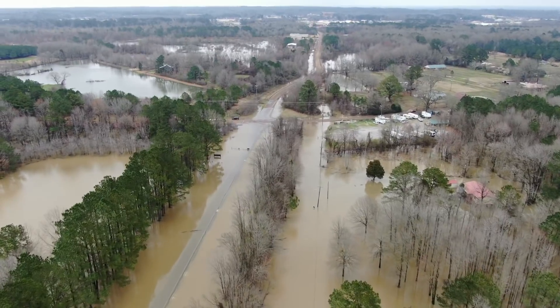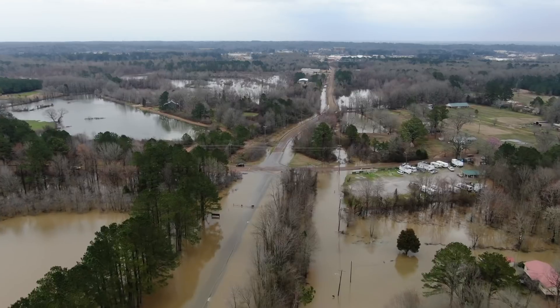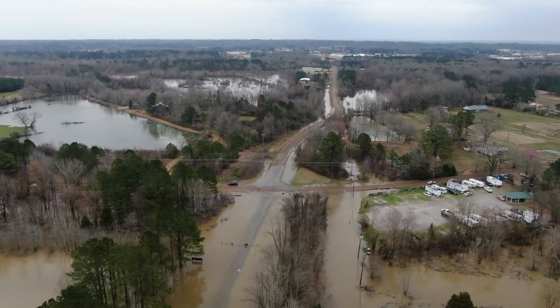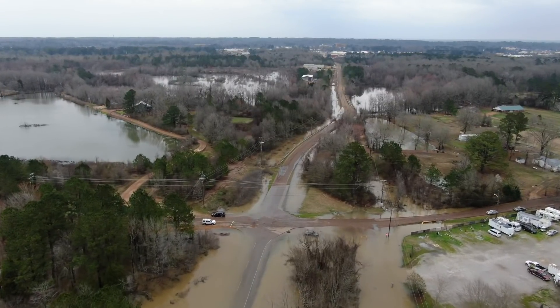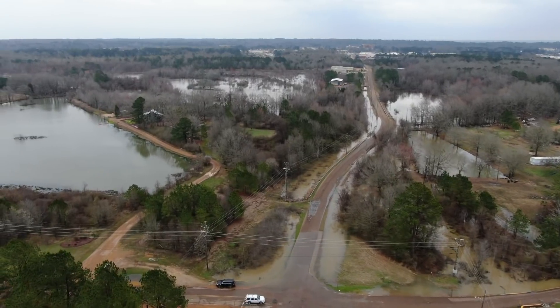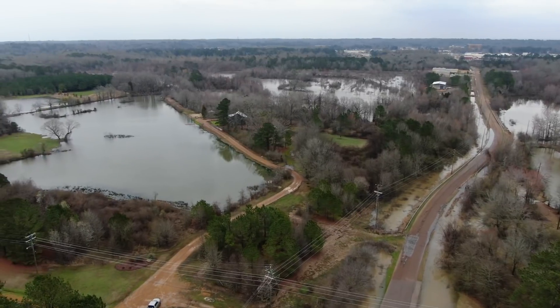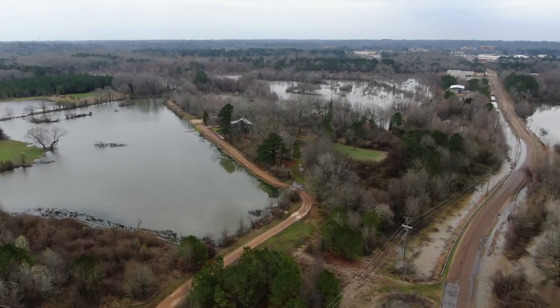This body of water over here — you can tell it's a different color — that's actually a lake, and it's supposed to be like that. But the water on this road is all flood water. That water in those trees is just a big slew right there.